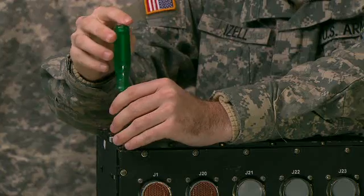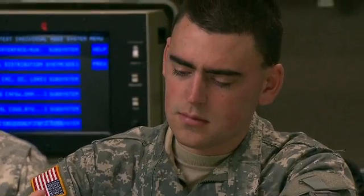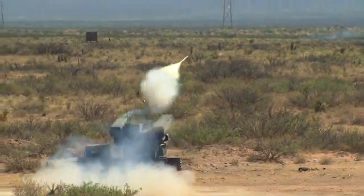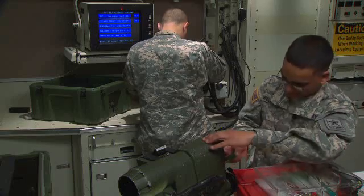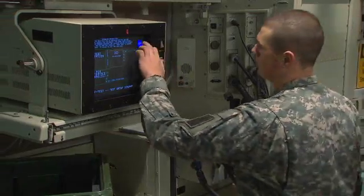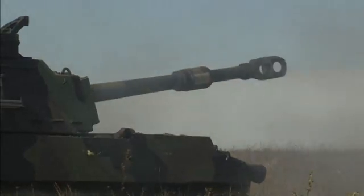Military Occupational Specialty: Integrated Family of Test Equipment, operator and maintainer. These are the people who keep our sophisticated weapons in top operating condition. They work with the electronics, electro-optics, and analog digital converters that are the heart of the Avenger and Paladin weapons systems.